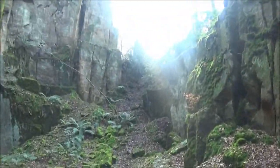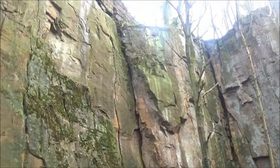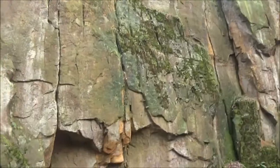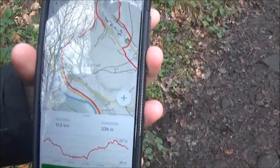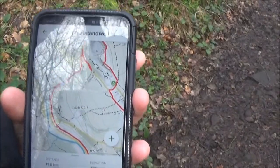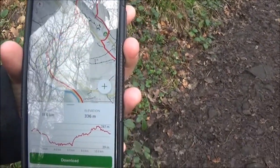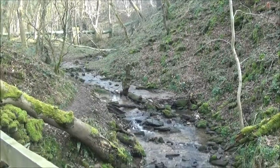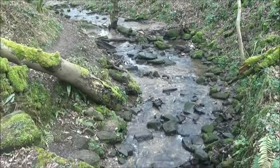But look at the rocks. We're following the good old trusted AllTrails map again. So far it looks like we're going the right way, so good. Look at this pretty little stream down here!